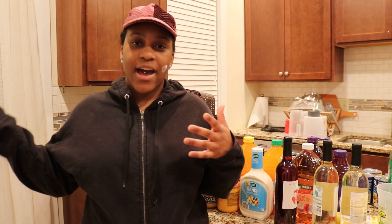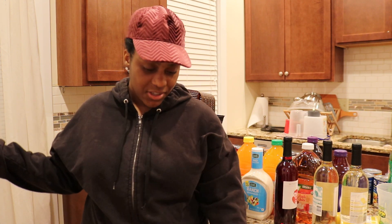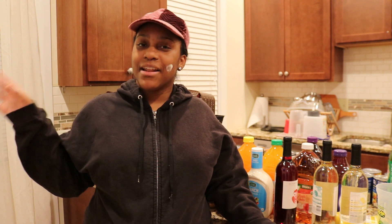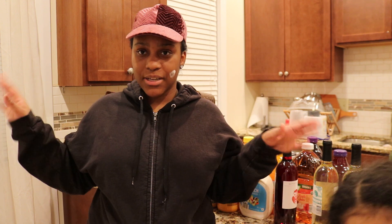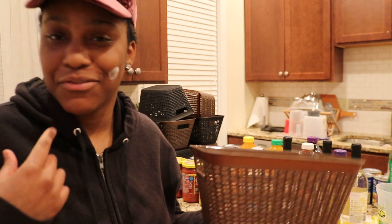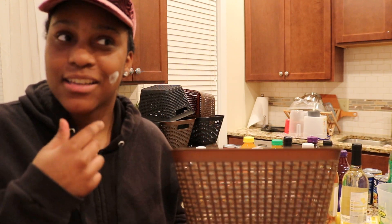We put up the shelves and had some basic stuff to put in there but we didn't have any kind of containers and all that. So now I've been having the same containers for a while, and I just recently bought some from Dollar Tree — I'm going to show you guys now.